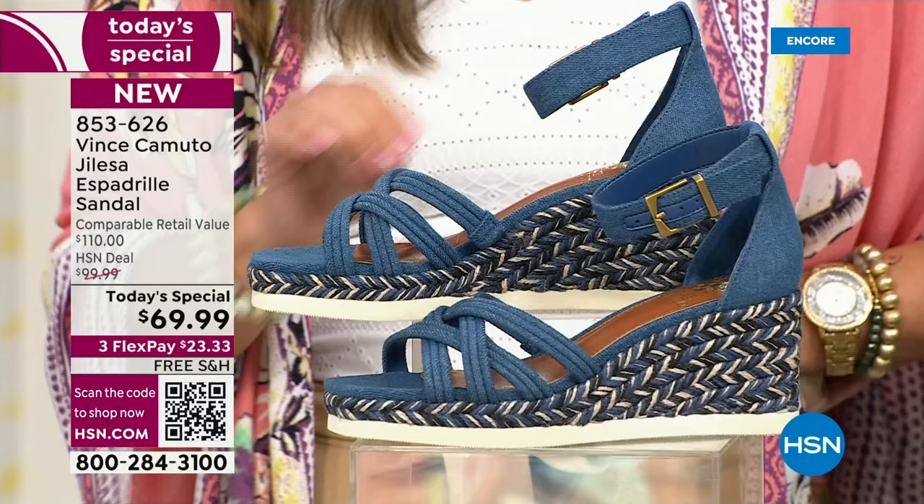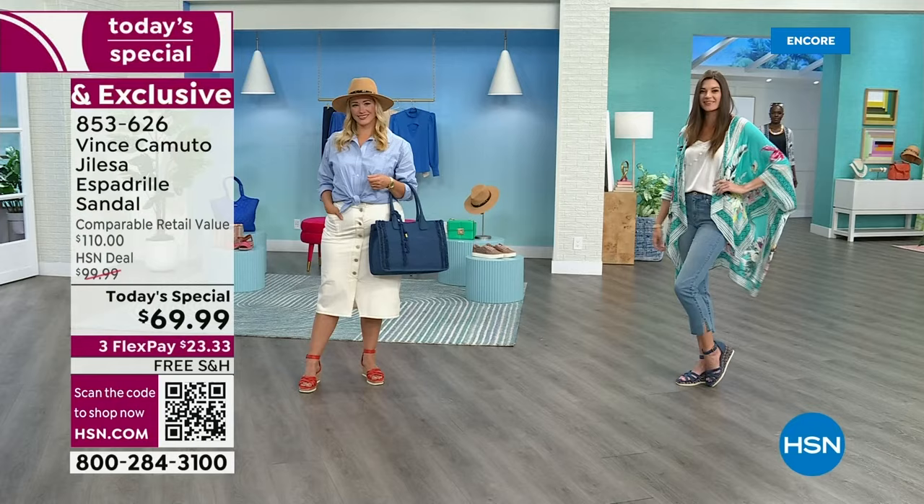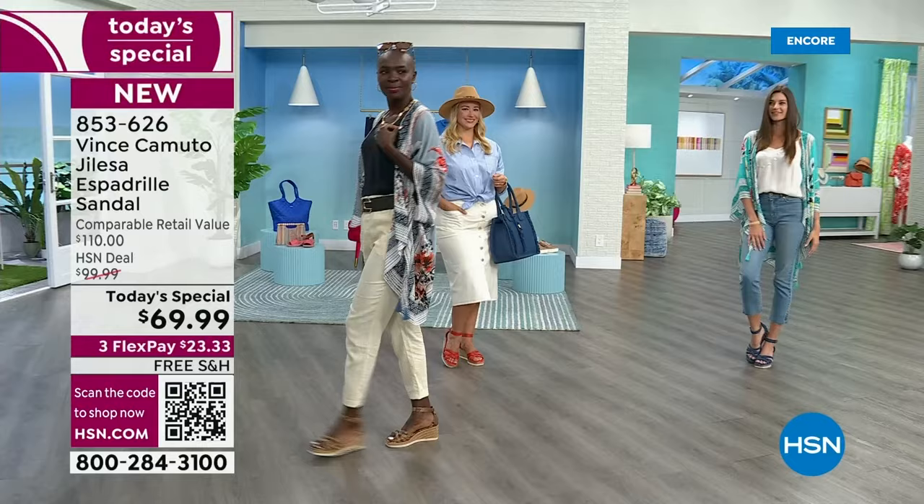As our today's special, this is a huge sale price point — you are looking at $40 off the comparable retail value. We have free shipping, three flexible payments, and sizes five-and-a-half through 12 with half sizes in medium and wide width. It doesn't get better than this.